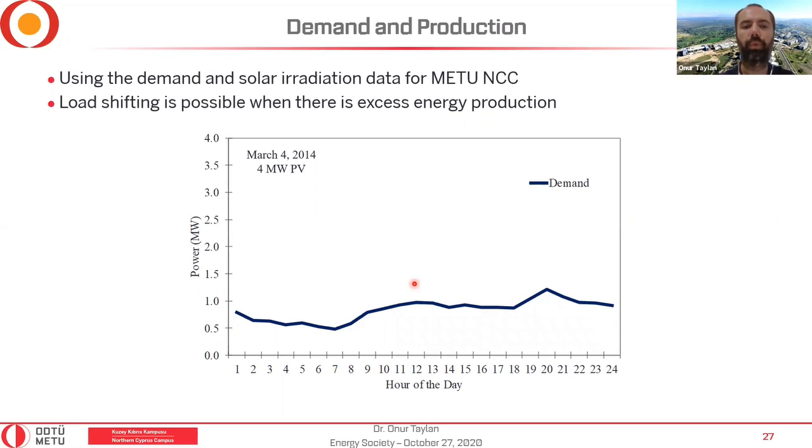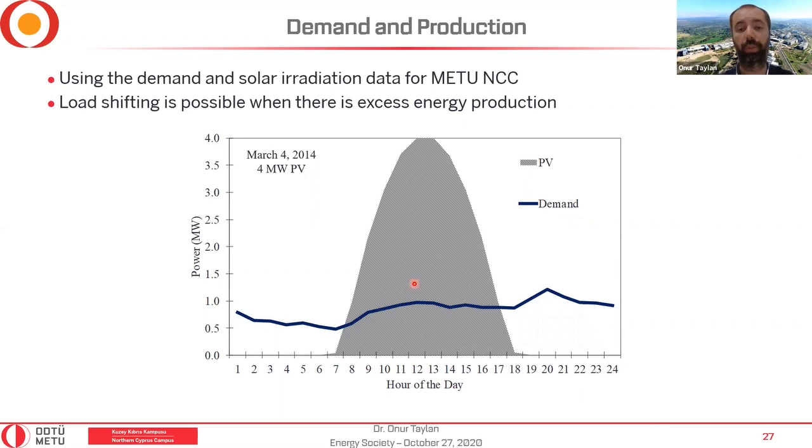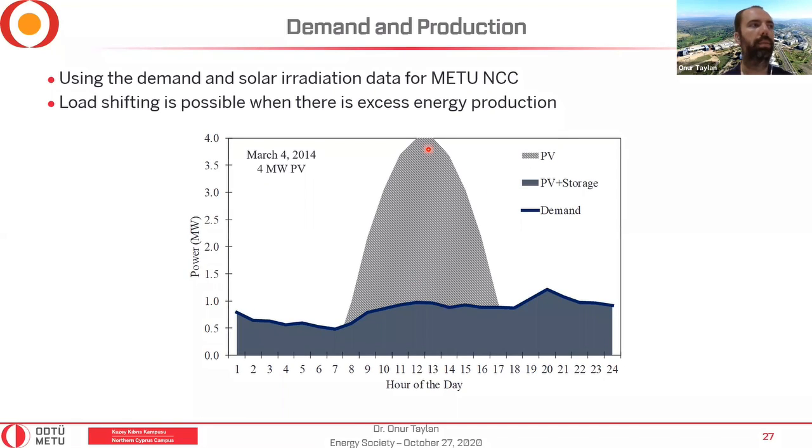With four megawatts of PV, there would be a huge energy excess and we could meet the entire day's energy consumption from the power plant alone. When I do the analysis for 2019, our campus requires about 4.5 megawatts because energy consumption has increased — though the pandemic made 2020 a different scenario.